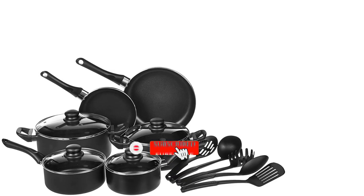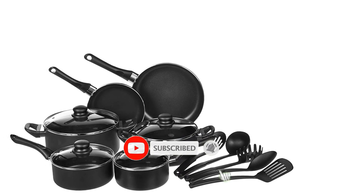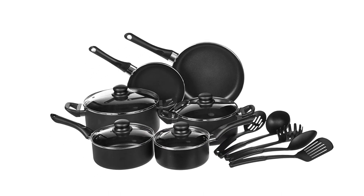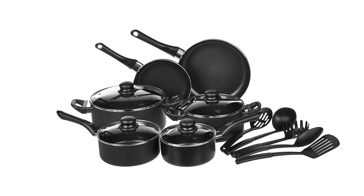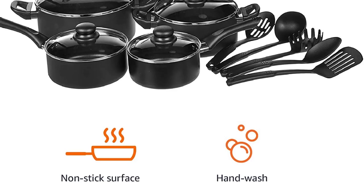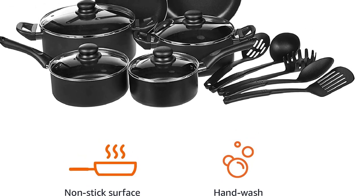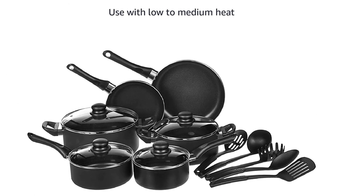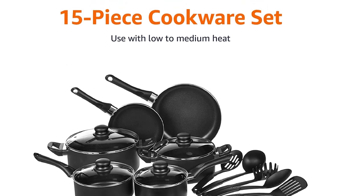Comfortable soft-touch handles stay cool during use. Vented glass lids let steam escape. Spiral bottom heats evenly. Compatible with gas, electric, and glass stovetops — note: not induction compatible. Hand wash only; not dishwasher safe. Please check the size of your stovetop hobs before purchasing. Use low to medium heat, as extremely high temperatures can cause handle and coating damage.